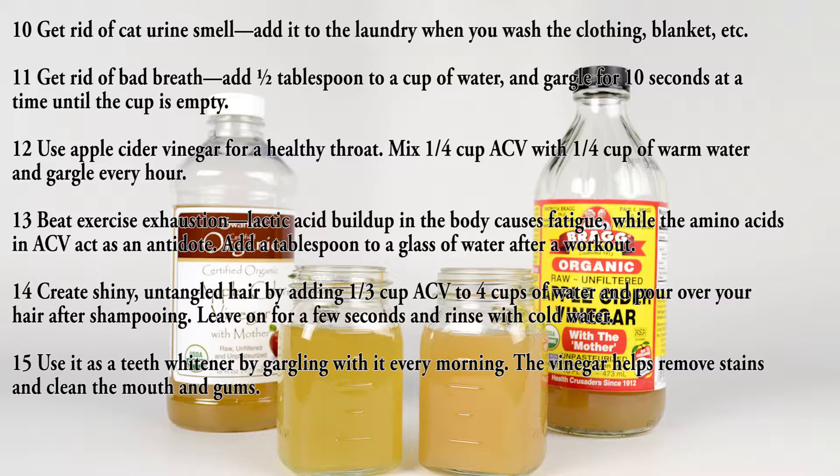Use fourteen: create shiny, untangled hair by adding one part ACV to four cups of water and pouring over your hair after shampooing. Leave on for a few seconds and rinse with cold water. Use fifteen: use it as a teeth whitener by gargling with it every morning — the vinegar helps remove stains and clean the mouth and gums.